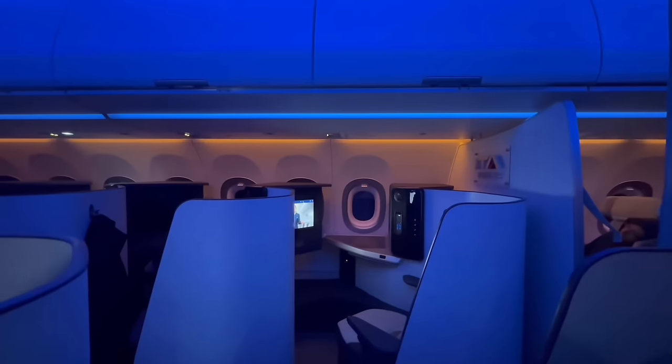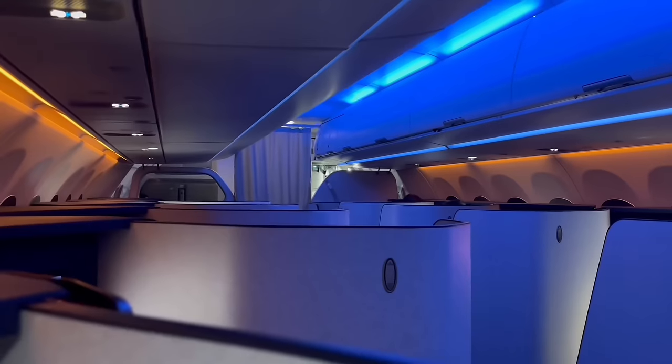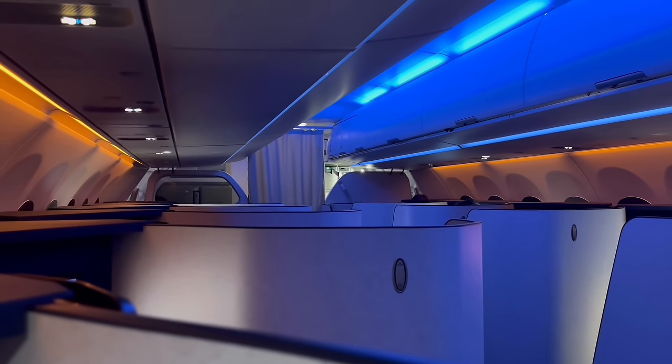Overall, a very pleasant flight. ITA's short-haul food does suck, but the crew were superb, the drinks were delightfully Italian, and the seat is really excellent. It's always a privilege to fly such a well-specified product on such a short route. I'm looking forward to seeing these aircraft make an impact on ITA's medium-haul routes, which hopefully will attract an enhanced meal service, amenity kits, and proper headphones — which I'm sure will make it a very competitive product.